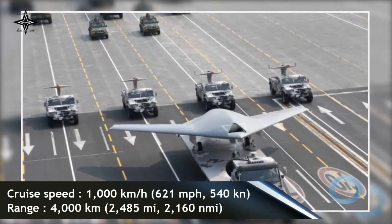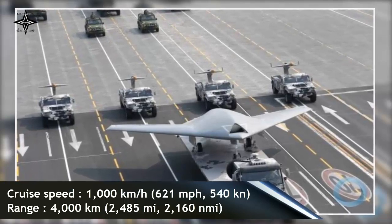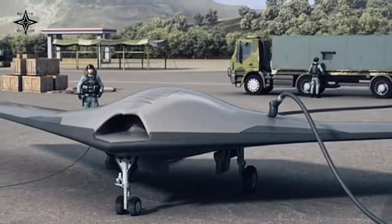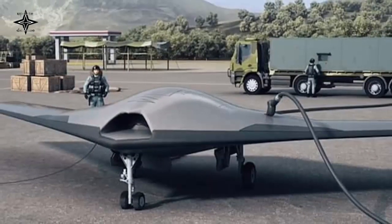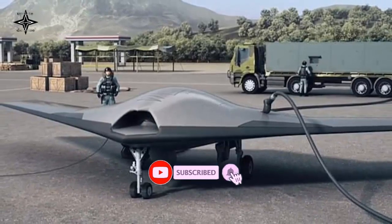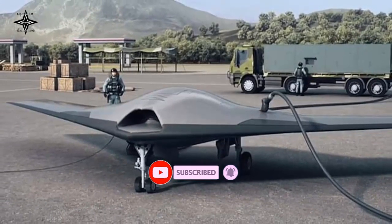It is not known whether the GJ-11's weapons bays can accommodate air-to-air missiles, but analysts say they have the potential to carry various types of munitions. The GJ-11 made its first public appearance at the National Day Military Parade on October 1, 2019 in Beijing.